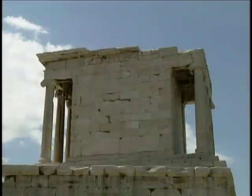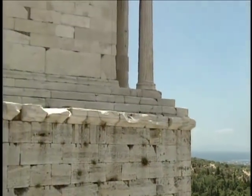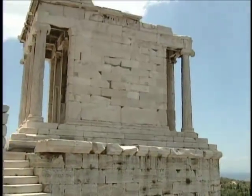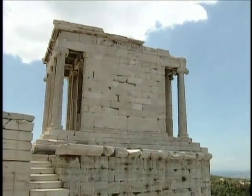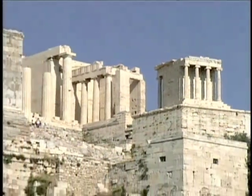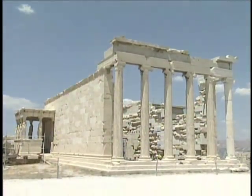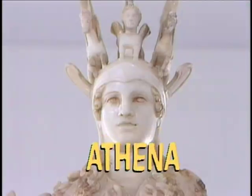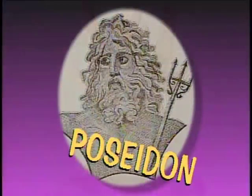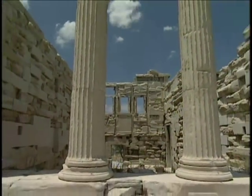Would you believe the Temple of Athena Nike was named after the goddess of fine footwear? Actually, it was named after the goddess of war and wisdom, Athena, who was also responsible for protecting the Acropolis. Another Acropolis monument, the Erechtheion, celebrates the spot where Athena and Poseidon, god of the sea, battled over who would reign over the Acropolis.